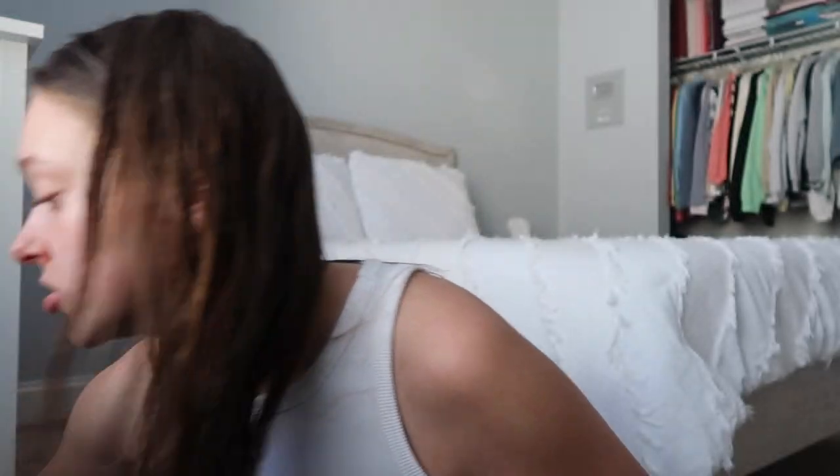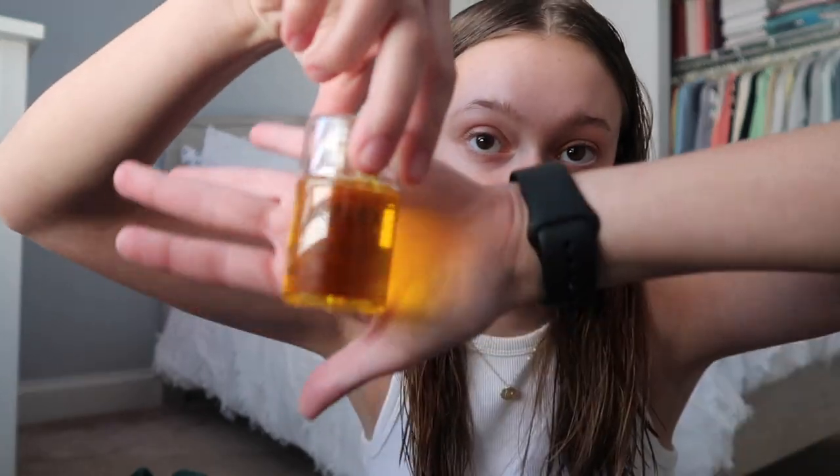Then I got Olaplex, which is kind of a weird Christmas request, but I didn't want to buy it myself because it's like $40 for one little bottle. I got the bond maintenance shampoo and conditioner, and I really like it so far. I think it's gonna help my hair — I really needed a good shampoo and conditioner to use at school because everything there just makes my hair fall out.